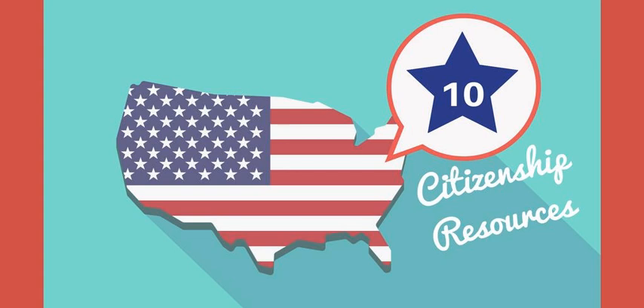Number 1. 60-Second Civics Podcast is a daily podcast that provides a quick and convenient way for listeners to learn about our nation's government, the Constitution, and our history. Recent episodes have focused on the rights and responsibilities of citizenship.